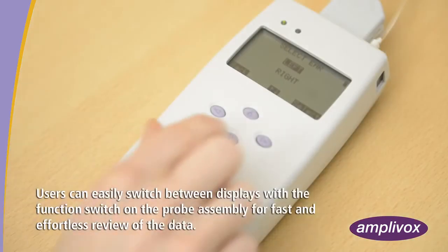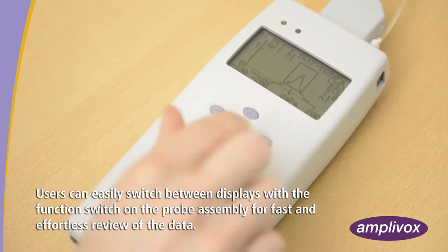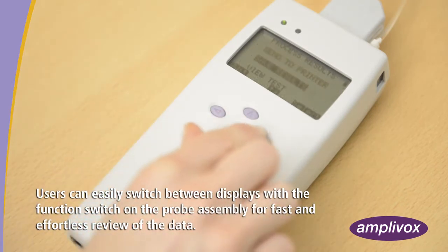Users can easily switch between displays with the function switch on the probe assembly for fast and effortless review of the data.